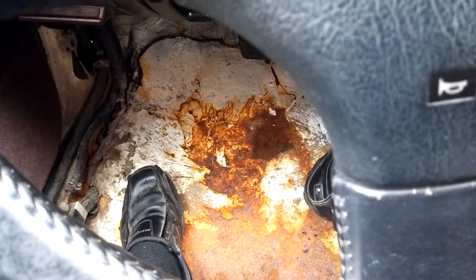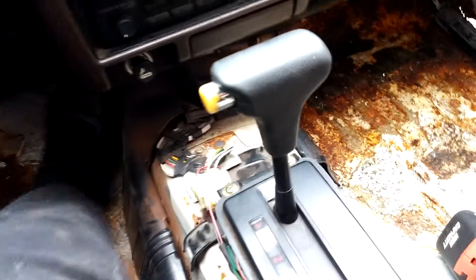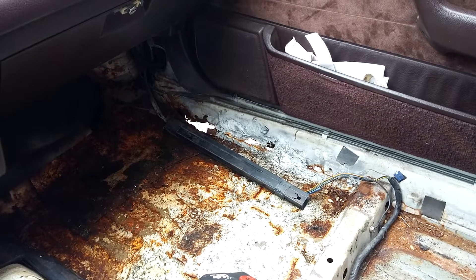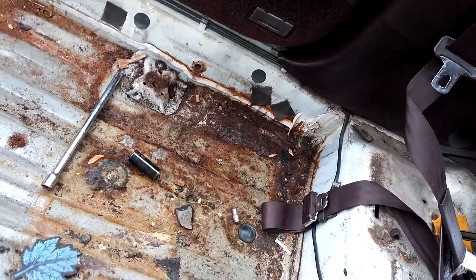Rust. Reasonably solid, but rust. This floor pan is going to be replaced properly with professional hands and welders doing it. This is the main problem here. Replacing. The back corner there is worse than I remember, same as over here. That was pretty much fine last time.